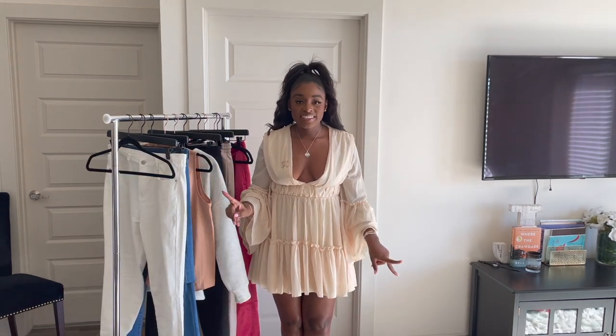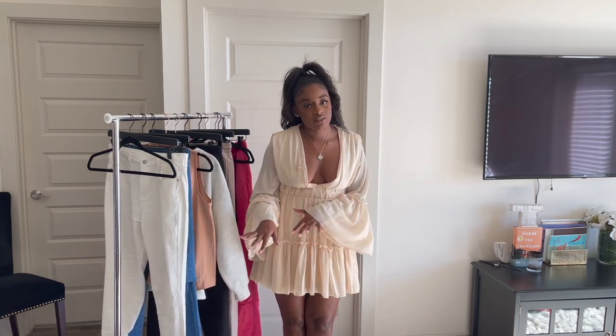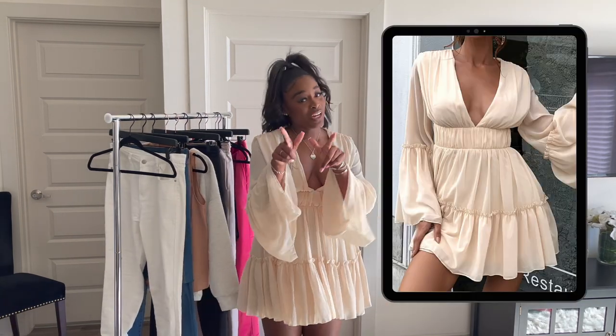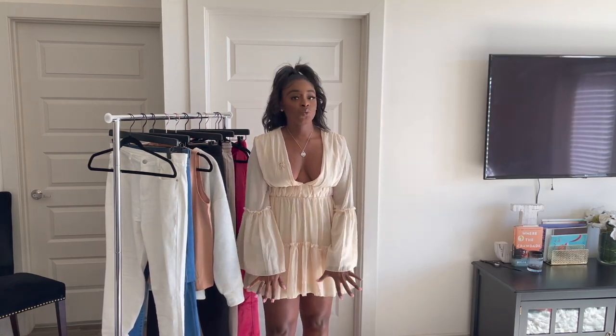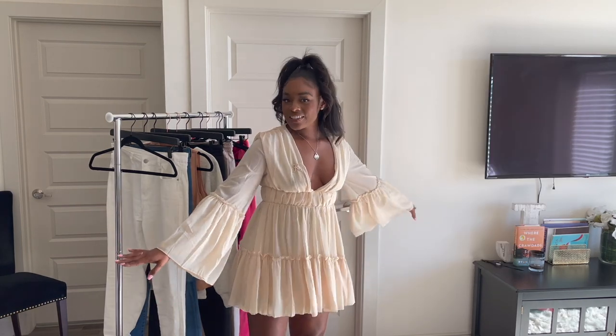I saved the very last outfit for last because this is the whole reason I placed this Shein order — I was looking for a dress to wear to my little sister's baby shower, which you've already seen since it's posted by the time this video goes up. This is just this cute baby doll dress. I got it in a medium, it fits, and I don't have to get it tailored — which is goals for me. I paired it with these cute rose heels from Ego in a beige color. Super cute.